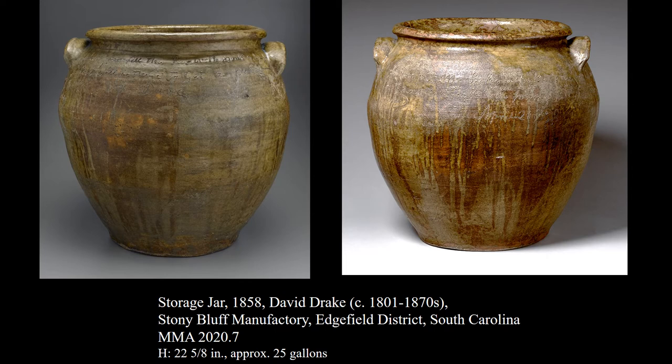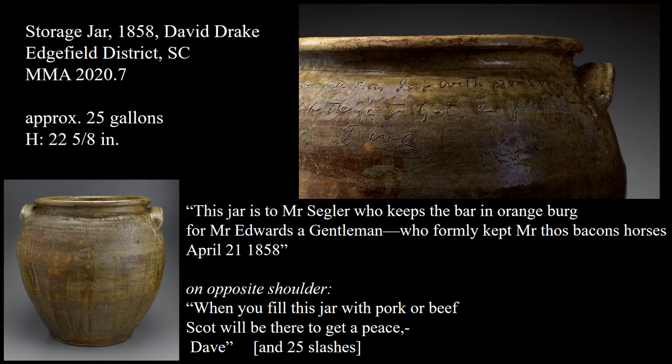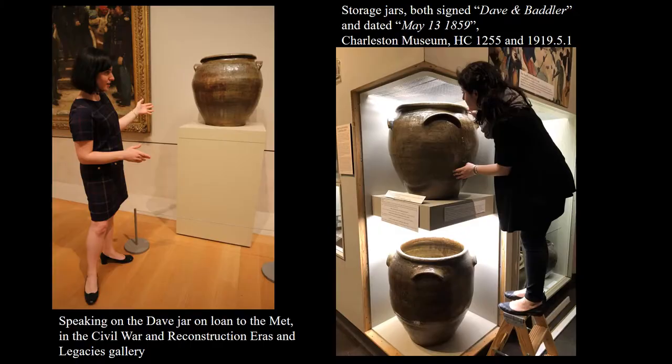To bring this back to the American Wing and the work I'm actively doing there — this is the front and back view of one of Dave's larger storage jars currently on view in the Civil War and Reconstruction Eras and Legacies Gallery. It is dated April 21st, 1858, and has six lines of verse inscribed on both sides along with the date and Dave's name, and 25 slashes indicating this storage jar holds 25 gallons of foodstuff — possibly pork or beef — because Dave literally tells us, quote, 'when you fill this jar with pork or beef, Scott will be there to get a piece,' end quote.